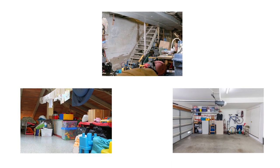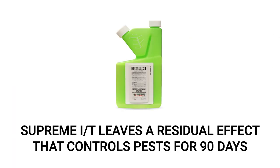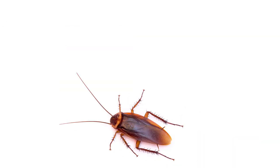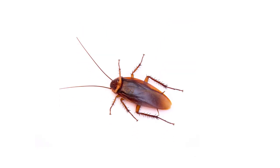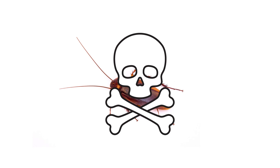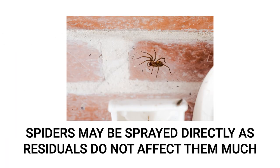When complete, allow the solution to dry. This product will leave a residual that lasts for up to 90 days and will control many pests. Labeled pests that make contact with the residual will have their nervous system impacted, eventually dying in several hours. If you encounter any spiders while applying, you may spray them directly, as residual effects from insecticides have little effect on spiders anyway.